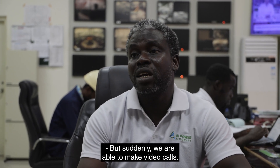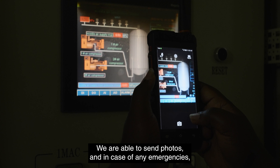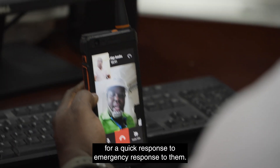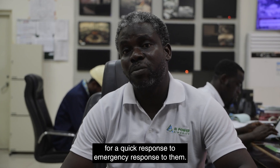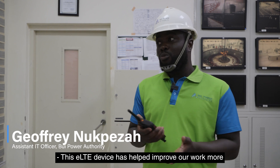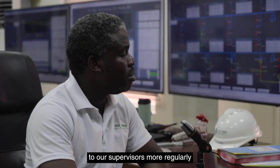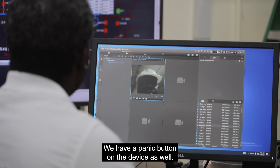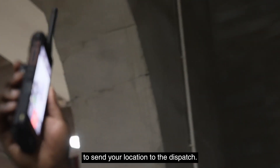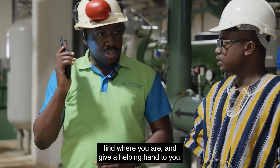Suddenly we were able to make video calls, voice calls, send photos, and in case of any emergencies, panic buttons for a quick emergency response. This eLTE device has helped make our work more efficient because we need to give updates to our supervisors more regularly when we are on the floor. We have a panic button on the device as well — when you find yourself in a situation you can't get out of, you can press it to send your location to dispatch so they can find where you are and provide help.